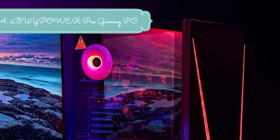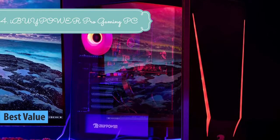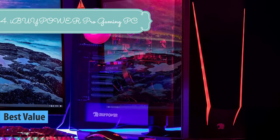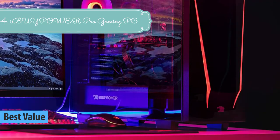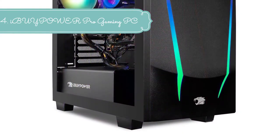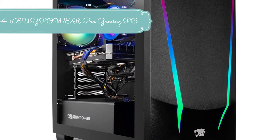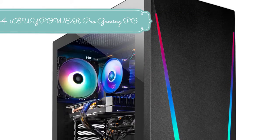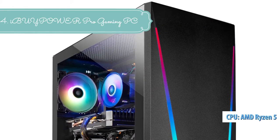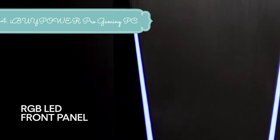At number 4 we have the IBUYPOWER Gaming PC Computer Desktop Element 9260: Intel Core i7-9700F 3.0GHz, Nvidia GeForce GTX 1660 Ti 6GB, 16 GB DDR4, 240 GB SSD, 1 TB HDD, Wi-Fi, and Windows 10 Home — Black. Experience outstanding high performance from this Intel-powered IBUYPOWER Gaming Desktop PC.